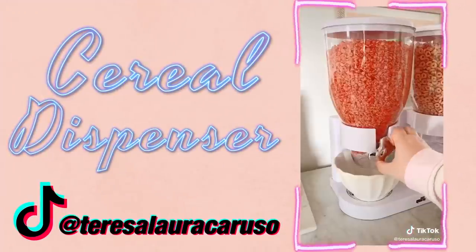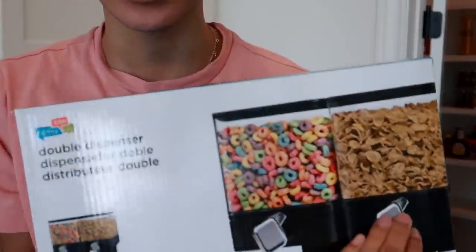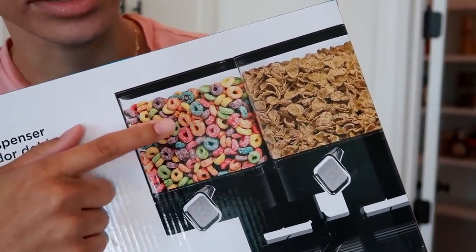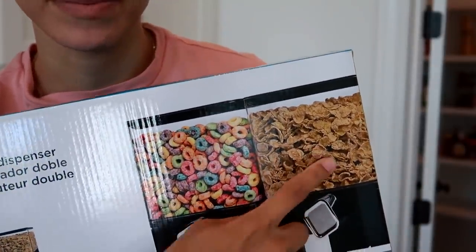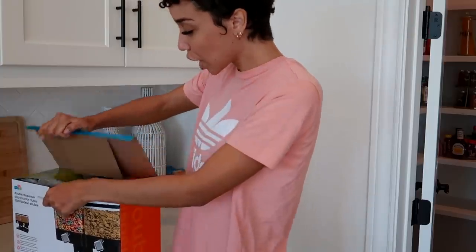The cereal dispenser is a fun way to grab your breakfast every morning, and it looks really cool on your countertop. I'm pretty excited about this because if it works well, it could be a cute little addition to my organized pantry. Ziya loves the colorful fruity cereal — she loves Fruit Loops — and I like the more whole grain type. So I bought two: Fruit Loops and a Special K. It's a double-sided one, so we'll both have our preferred cereals in the container.